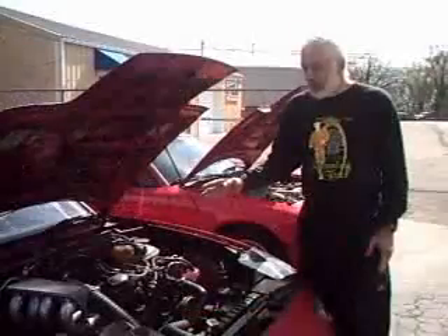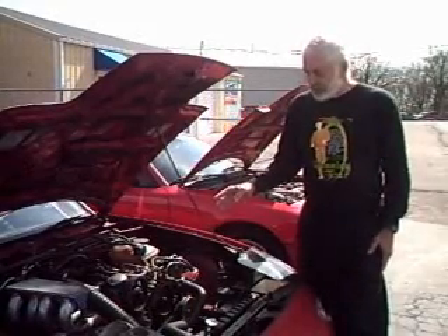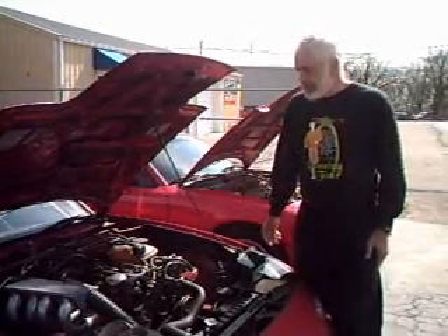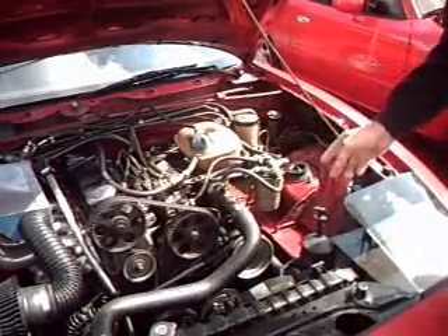The Miata is a rear-wheel drive vehicle, so there were several problems in getting the engine turned around and hooked up with the transmission. The fuel system on this particular car is also highly modified.